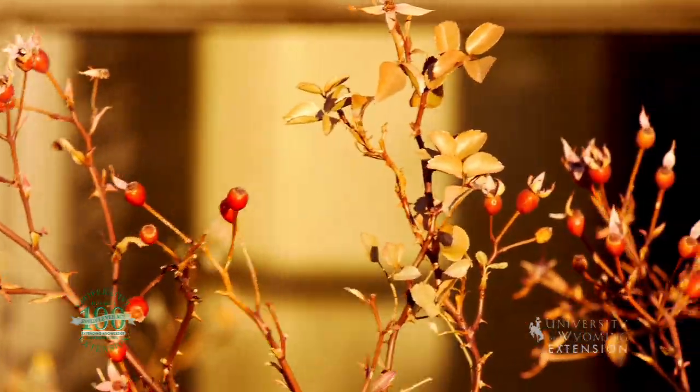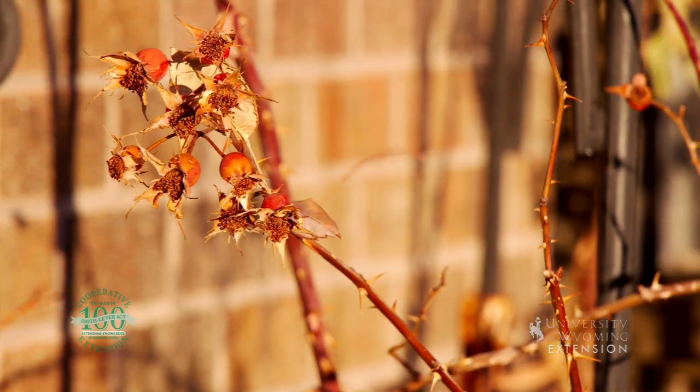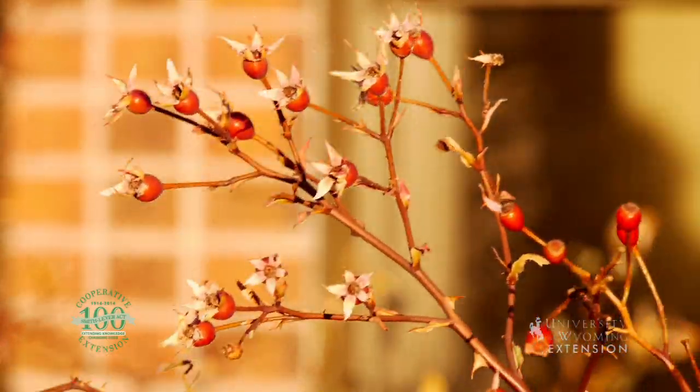These are a wonderful way to attract wildlife. The fruit actually is very high in vitamin C and many of our wildlife will feed on them through the winter months. They're also something that you can use, if you know what you're doing, to make a tea or jams and jellies if you collect the fruits.